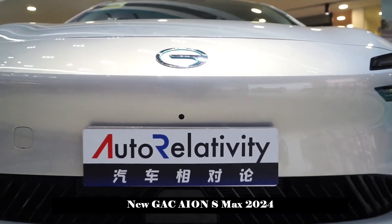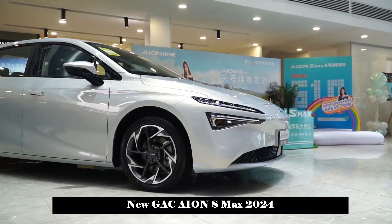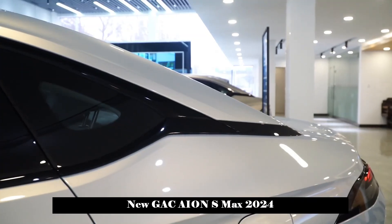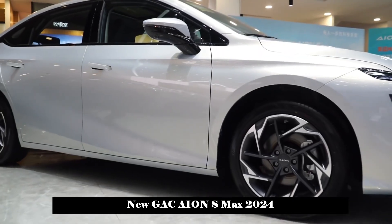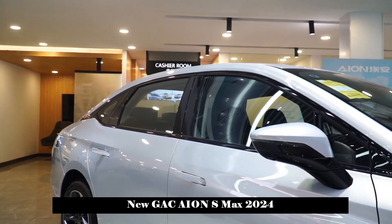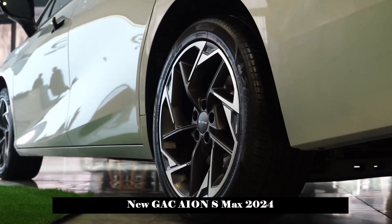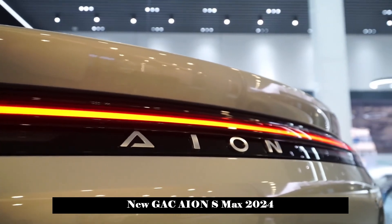Among these features, the voice recognition control system is relatively easy to use. In terms of configuration, the vehicle offers practical features including rear parking radar, rear-view image, 360-degree panoramic view, cruise control, automatic parking, and uphill climbing assist.